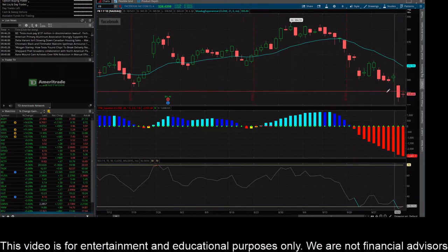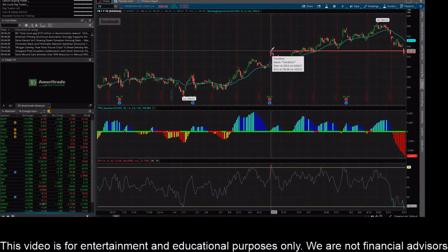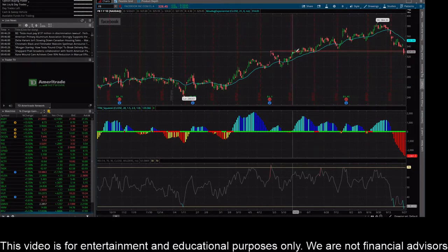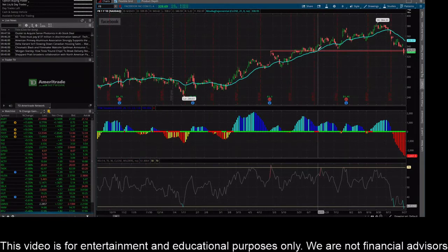I drew out a long-term support line here. As you can see, at one point this line was also resistance — back on April 29th it came up and touched this $330 level, sold off pretty hard, went back up, rammed against it for a while, and then finally broke through. The price then came down to around that area in July and bounced off of it nicely. So this was a previous resistance line that turned into support.